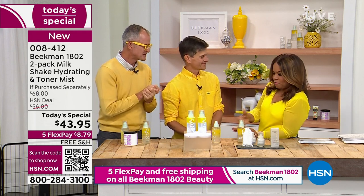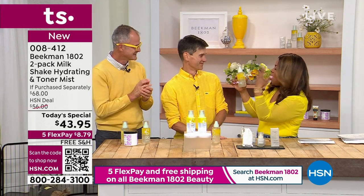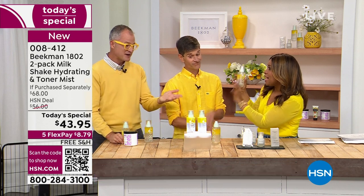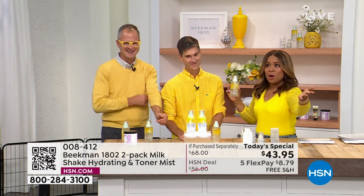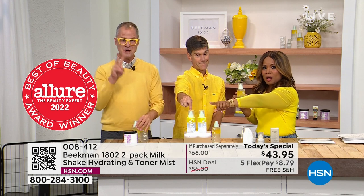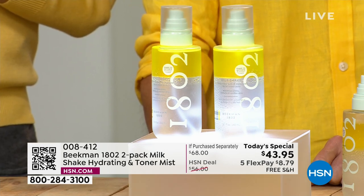You know, your timing is perfect because I went into my bathroom this morning to prepare for work and my wonderful — we call this our Allure 2022 winner for Best Facial Mist — is almost done. So your timing is spot on. We did it just for you, Mara, and for all of you. One bottle sells for $34 and you actually get a second $34 bottle for $9.95 more.